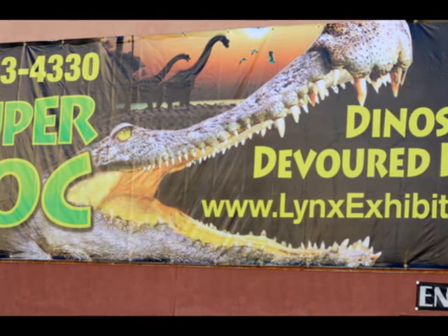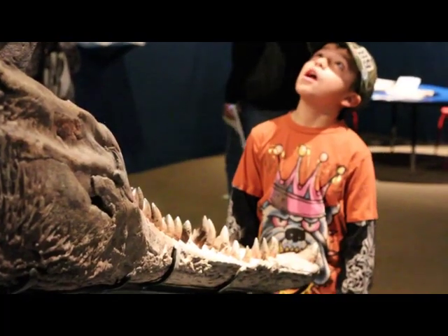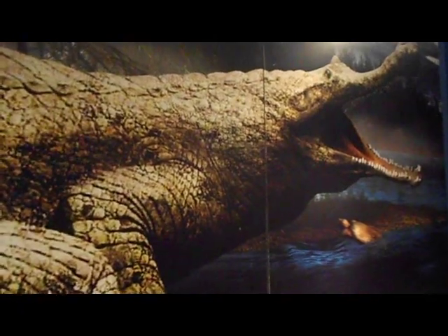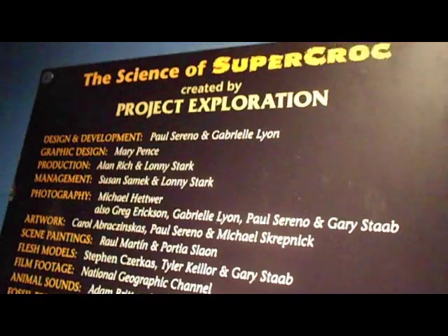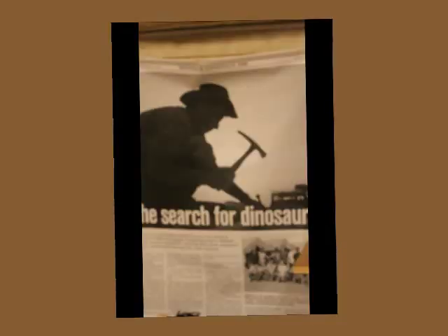It is an exhibit all about a giant prehistoric crocodile that was big enough to take down and eat dinosaurs. It talks not only about the crocodile — his name is Sarcosuchus imperator — but the environment in which he lived on earth 110 million years ago, and a little bit about the discovery of him by the paleontologist that discovered him and how he found him.